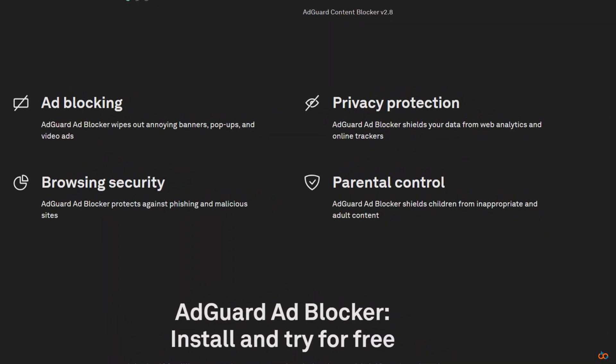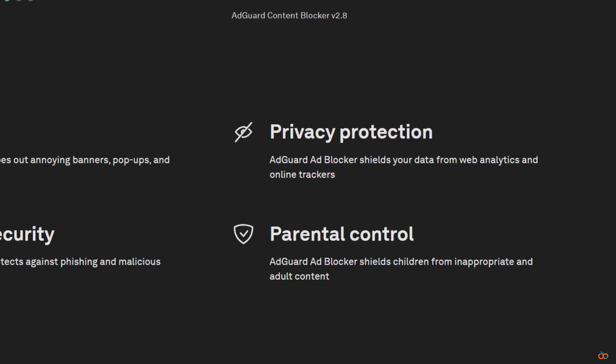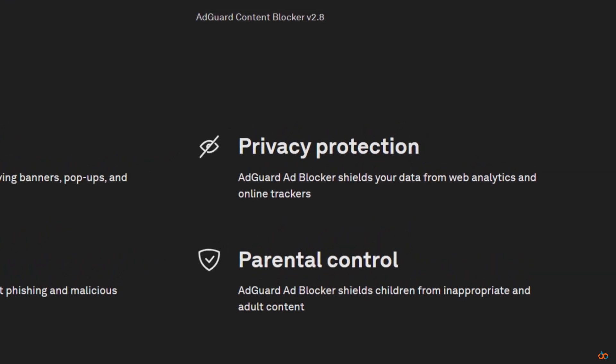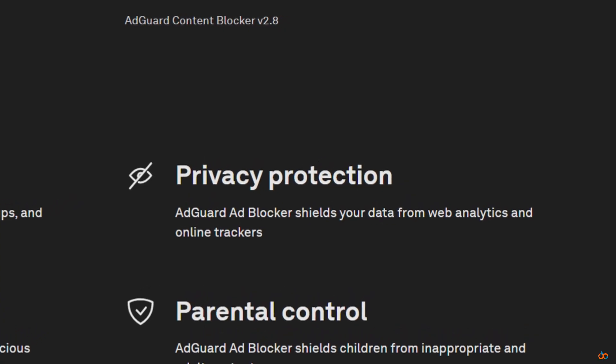Privacy protection is another big win. Trackers collect data about what you read and buy. AdGuard stops them before they grab your info — it's like putting blinds on your digital windows.